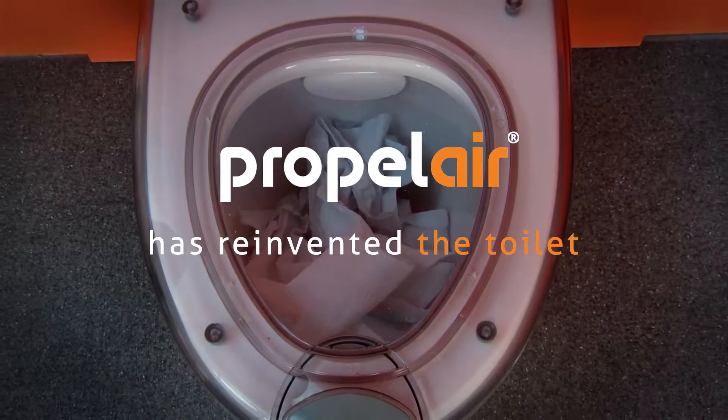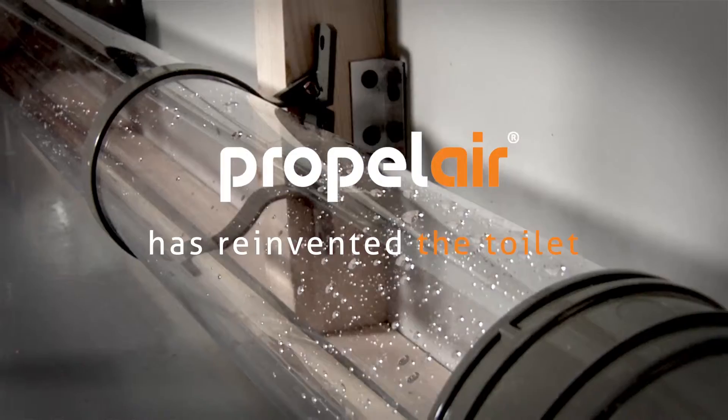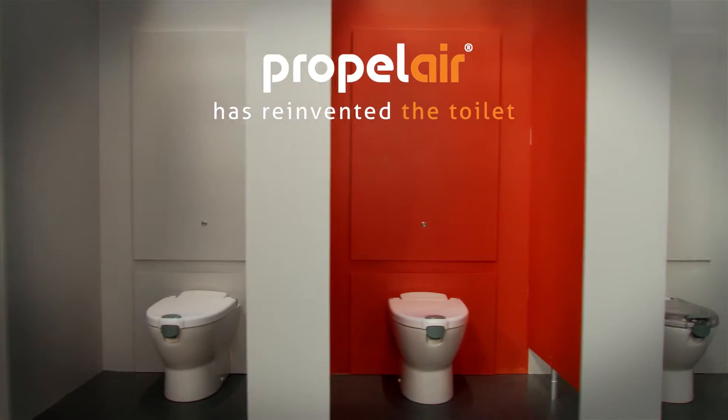Propolair has reinvented the toilet to deliver one of the most water-efficient, economical and hygienic systems available.